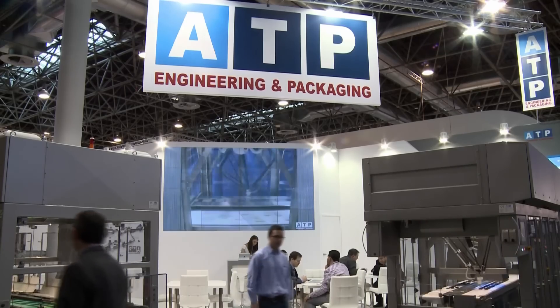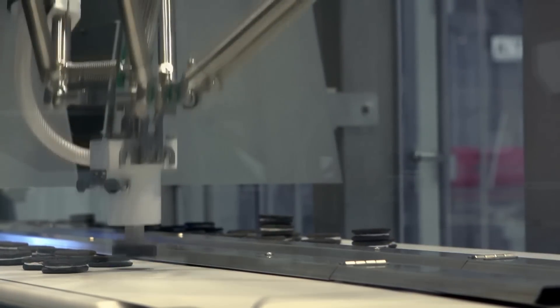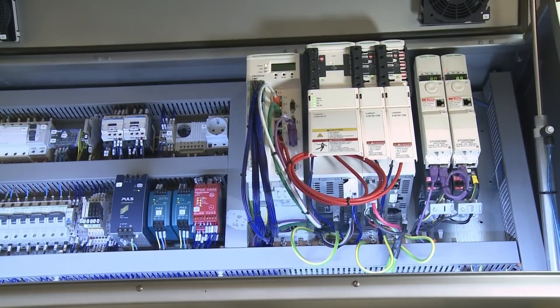Using the Schneider Electric platform, we can create a system that integrates not only the robots but also the touch screens, the components, and the servo drivers into a single platform to control the whole line — the machine and the periphery.